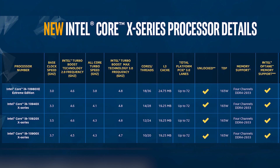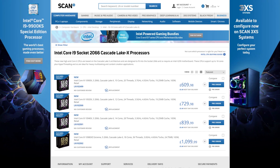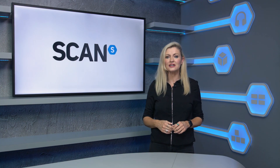This new X-Series lineup is based on the Cascade Lake X microarchitecture and the 40nm process, but you'll find this range significantly more competitively priced per core. To support these new CPUs, there'll be new X299X motherboards from the main brands. You can also update existing X299 motherboards with the latest BIOS updates.